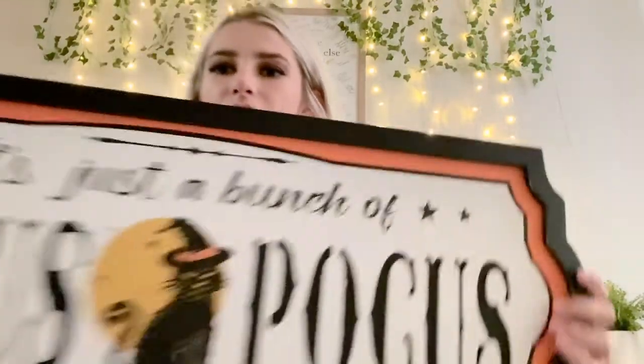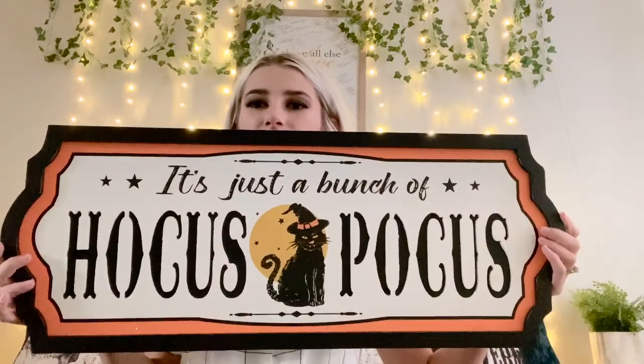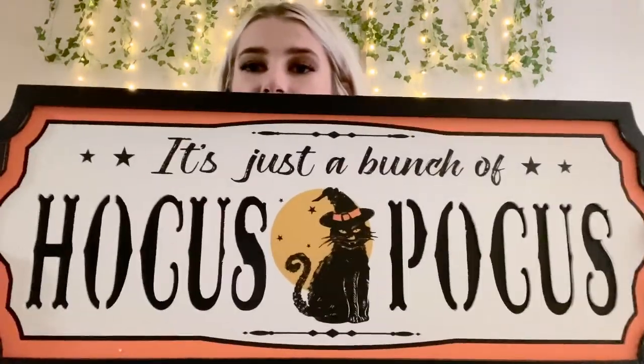I also got this giant sign. I'm obsessed — I'm going to put it up on my wall somewhere. It's a humongous sign that says it's just a bunch of Hocus Pocus. They didn't even have it out on the shelves where you could see it; they were piled on a stack laying flat. But I'm super happy I found them.